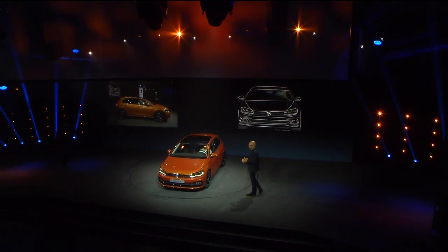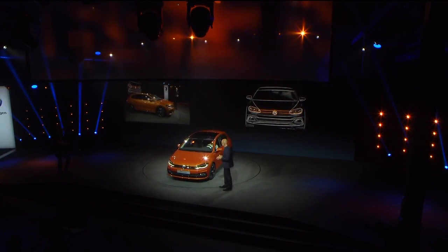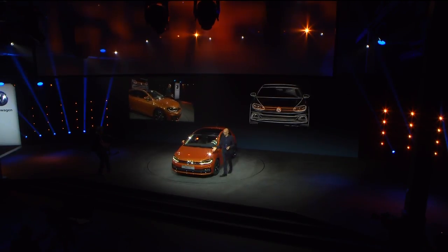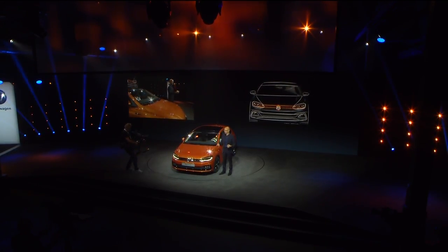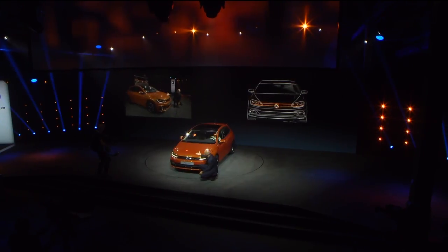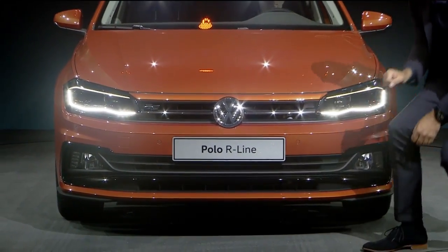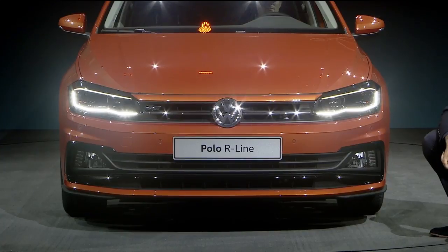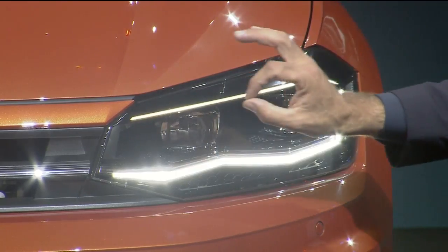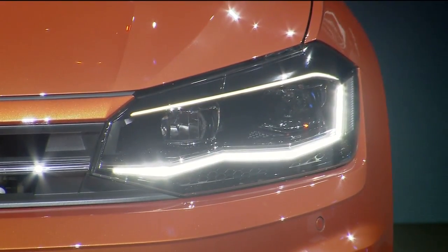The Polo has always had a strong facial presence, and the new one should stand out on the road as well. We gave it a very fluent connection of the A-post into the bonnet, and you can see the bright, powerful bonnet with sharp crease lines. We elongated the bonnet even more to press the face down to the road. All this is highlighted with a very nice light signature combined with the grille, and you see that every line connects to another one — a logic, clear approach, a face that stands out.